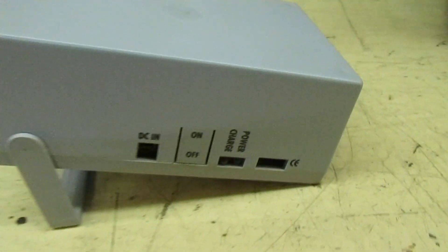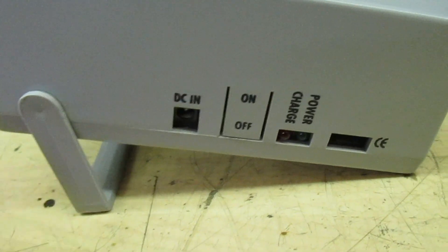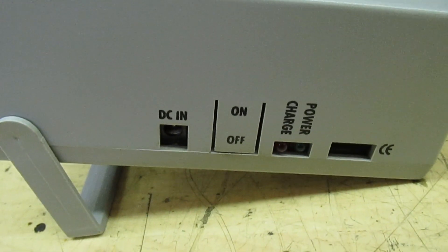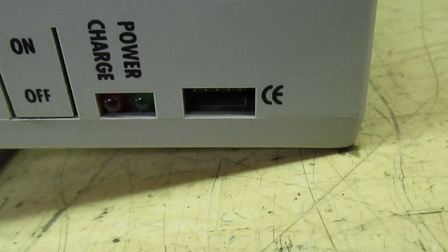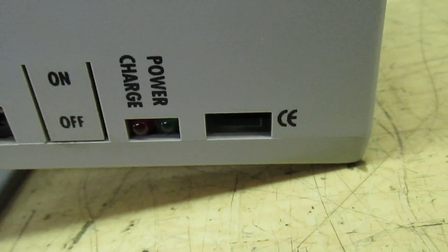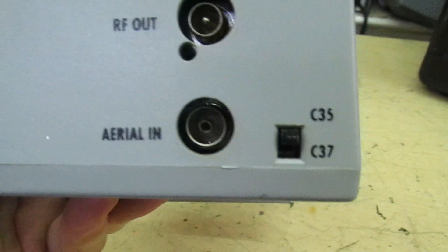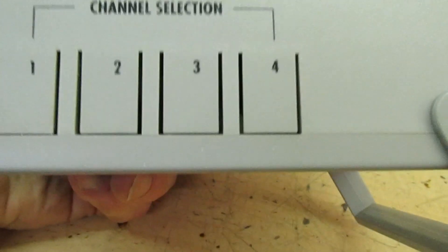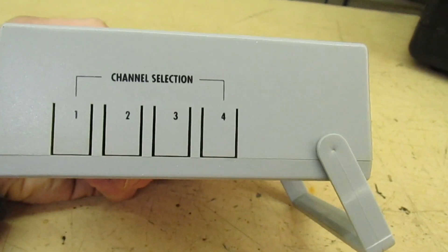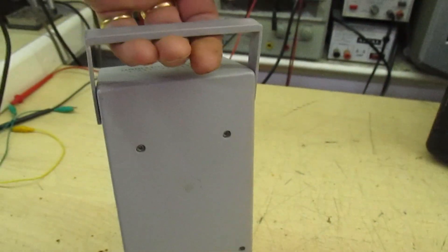So what are we looking at in this video? It's a signal generator. If you look on the side it's got a carrying handle so it's portable. It's DC in because it's rechargeable. There's a socket there which I presume is for reprogramming, two LEDs — one says power and one says charge — and an on/off button. On the back it says RF out, aerial in. There are two channels, either 35 or 37, and four push buttons for channel selection.